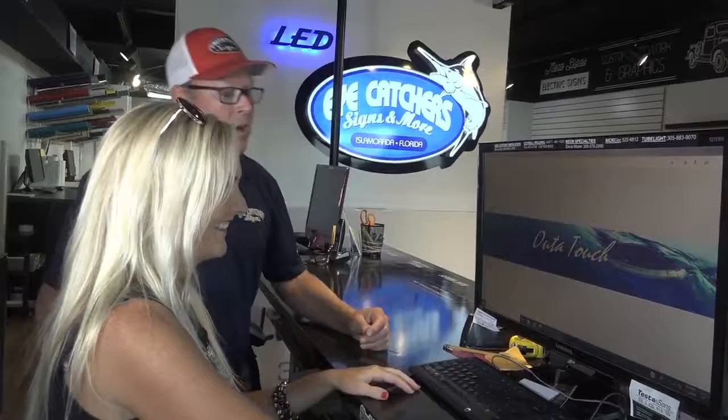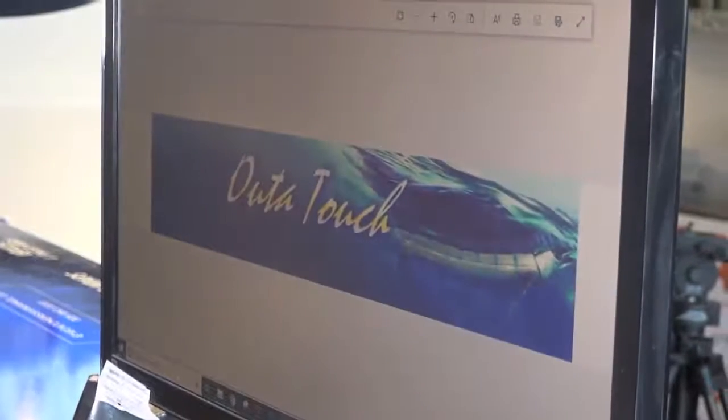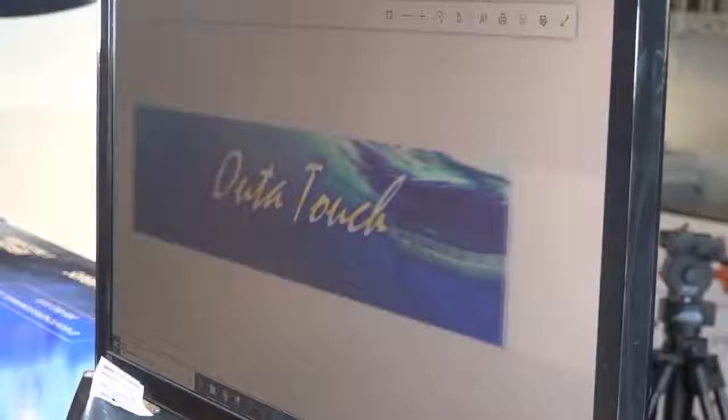Now we're here at a computer screen. We're going to get you to where you like your boat wrap. We've got your ideas and your fonts, and we've designed this for you. This is a boat wrap that we've done recently — it's Out of Touch. We did that in Marathon. So you're happy, and now we're going to go to the print process.